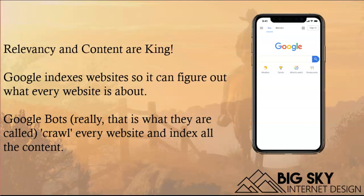Let's talk about a few things that you can do to help your rankings on Google organically — in other words, without having to pay for it.